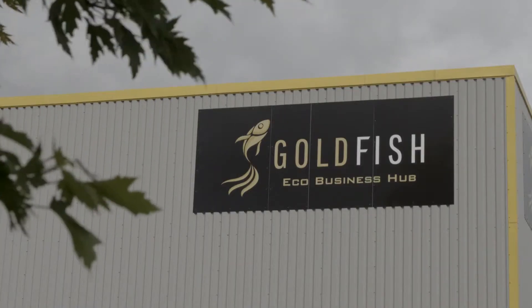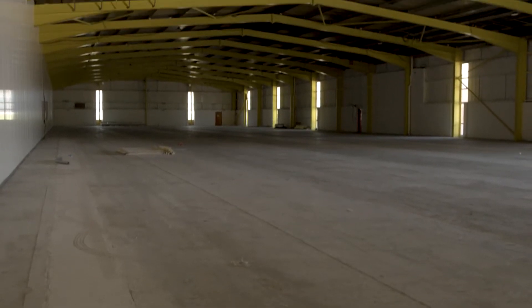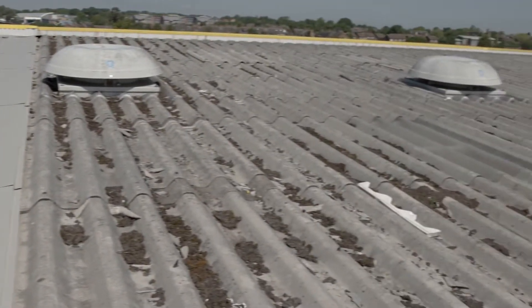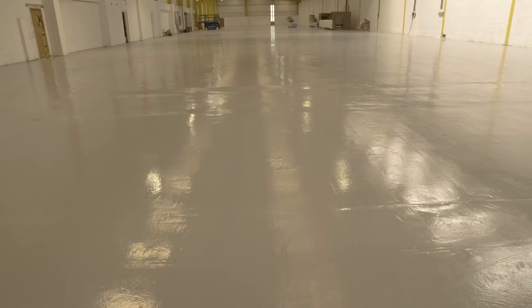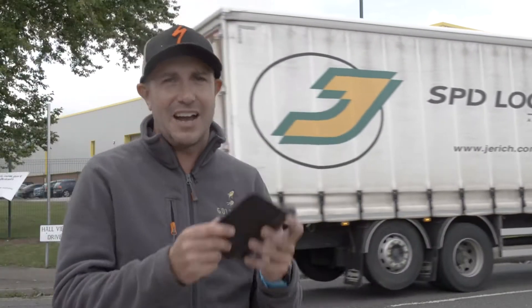We spent two and a half million pounds in the end. When we started, we realized we wanted the property to really generate rent with no problems for the next 25 years, so we really up-specced the property. The main problem was that as we went along — when we said we'll just do this wall and repair this bit — repairing that area made the other area look so dated. In the end we ended up painting every single wall just to get it to the Goldfish standard.